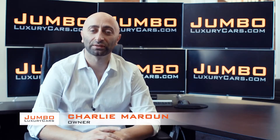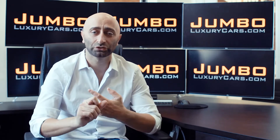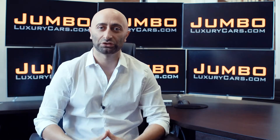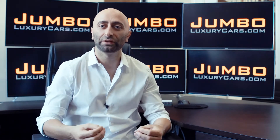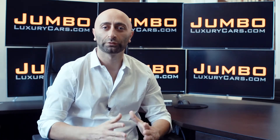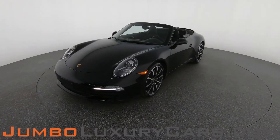Hi guys, this is Charlie, owner of Jumbo Luxury Cars. Thank you for clicking on this video. What you're about to see is a full, unbiased, transparent walk-around of any wear and tear on this vehicle. We're going to show you dents, scratches, tire tread, and any dashboard lights. We do this to show transparency in our dealership. The video is more important than the picture — that's why we're a pioneer in our industry, providing a fully unbiased walk-around video so you can see the car from your own couch.